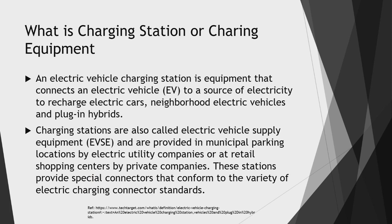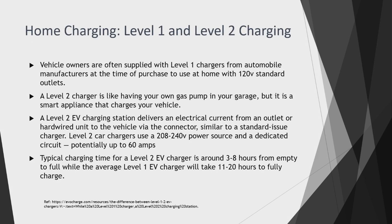We have different kinds of charging stations: Level 1, Level 2, and Level 3. Level 1 is the home charging station, also called the onboard charging station. Vehicle owners are often supplied with Level 1 chargers from automobile manufacturers at the time of purchase. These use 120-volt standard outlets at home, and because of that voltage level, it will take more than eight hours — typically 11 to 20 hours — to fully charge the vehicle.